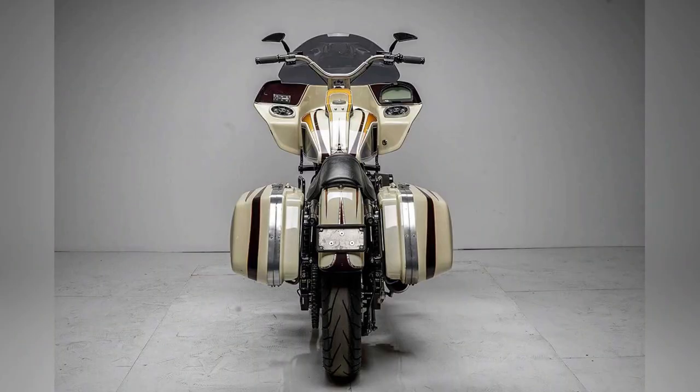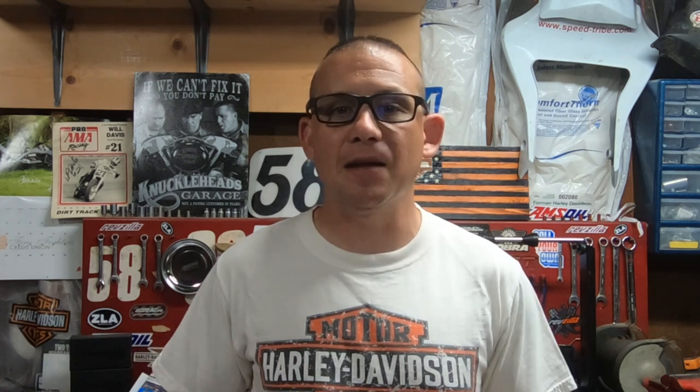The FXR takes the narrowness of the Sportster and incorporates that with a big twin engine. Not everyone can fit on a Sportster, and the FXR takes that narrowness but uses a larger frame, the legendary Evo engine, and better suspension. Not to mention, these bikes have a rubber-mounted engine with a five-speed transmission, which is a huge plus for reduced vibration compared to a rigid-mounted Sportster.